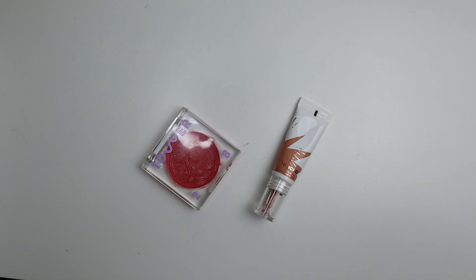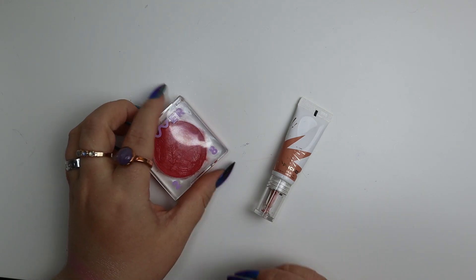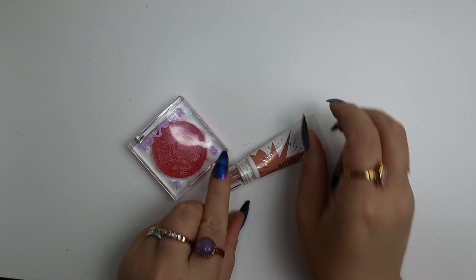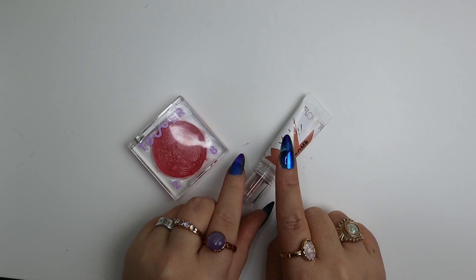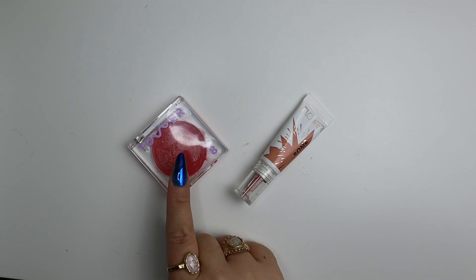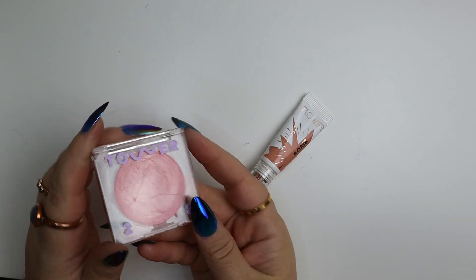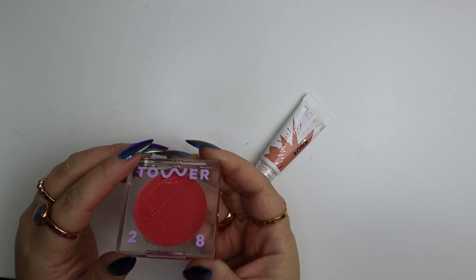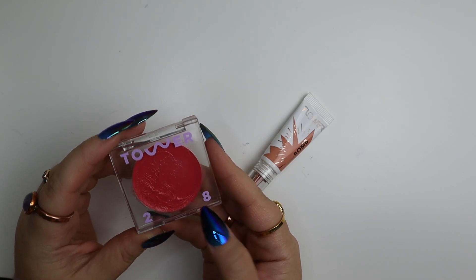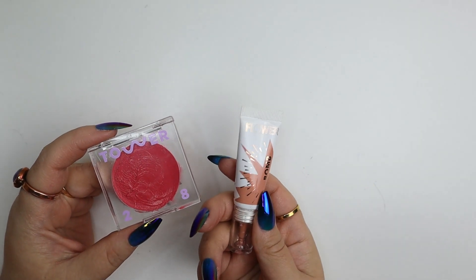A cream blush and a liquid blush from Tower 28 — the Beach Please blush and Happy Hour — and the Flower blush balm in Pinched. I found the blush balm in this color was too sheer and I wasn't able to build it up the way I like. The Tower 28 formula just felt like lipstick in a compact — hard to control, hard to blend out, and almost too much color at first application. Really didn't like this one, and pretty much the same for this one, for very different reasons.